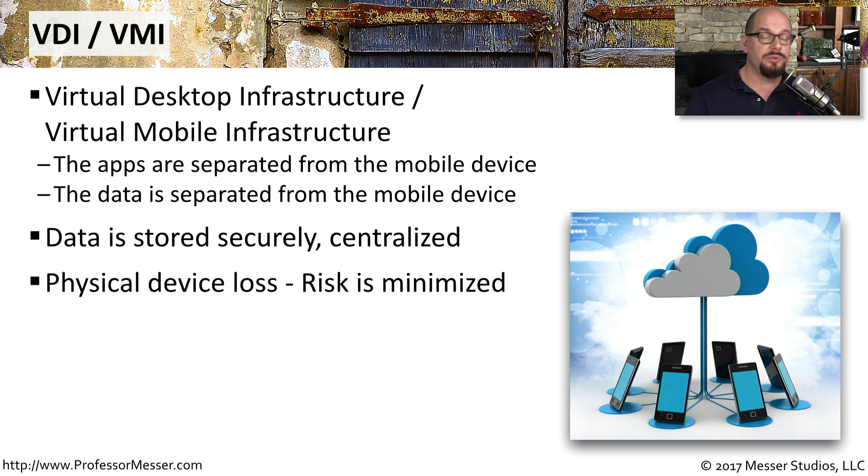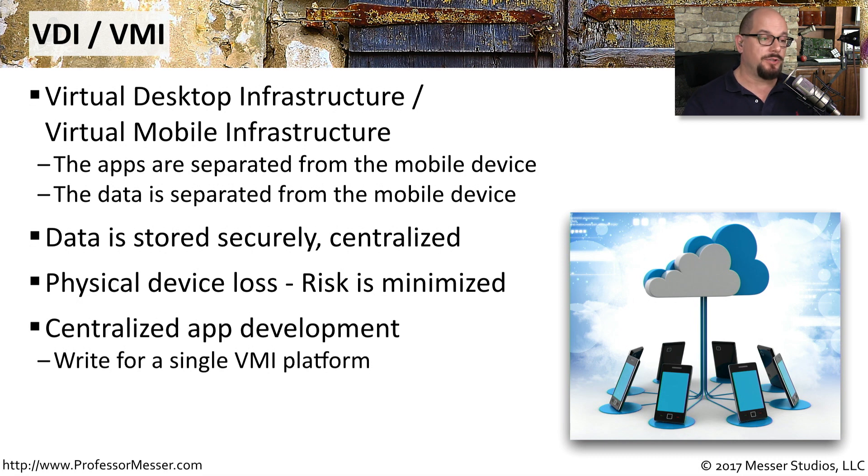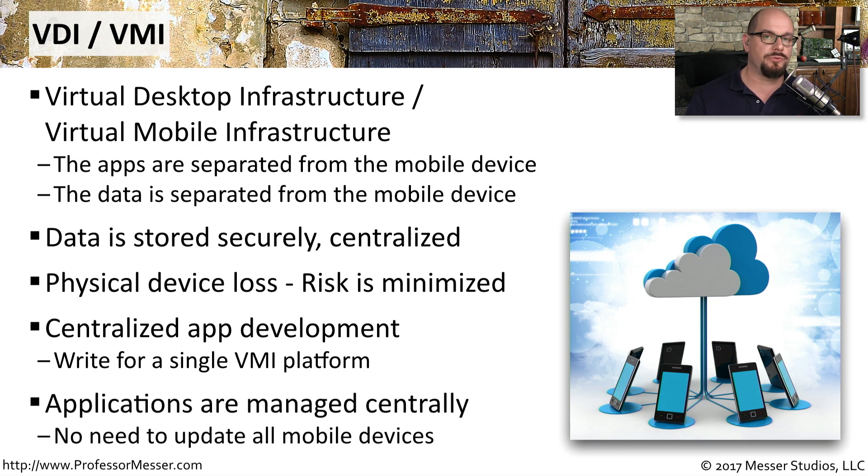That also means that if you lose the device, the risk is minimized because none of the application or data is going to be lost along with it. From a development perspective, all of your application development is centralized, and you don't have to write applications for different platforms. You simply write it for one VMI platform, and anybody accessing it over that VMI infrastructure has access to the app. Applications are managed from one central source, so you don't have to deploy new versions onto everybody's mobile device.